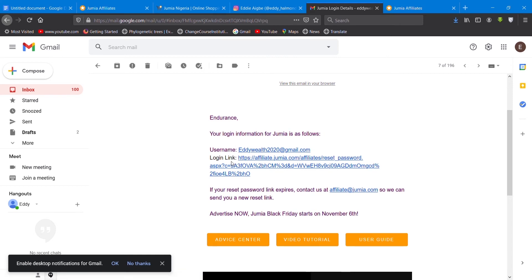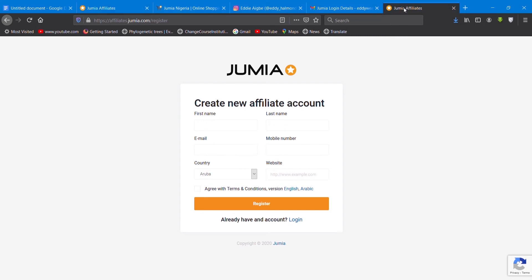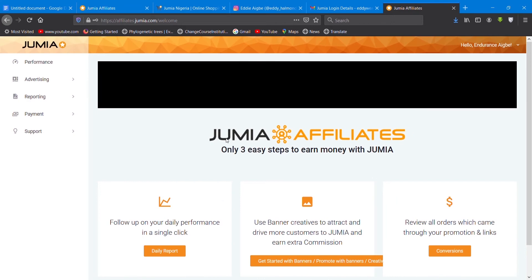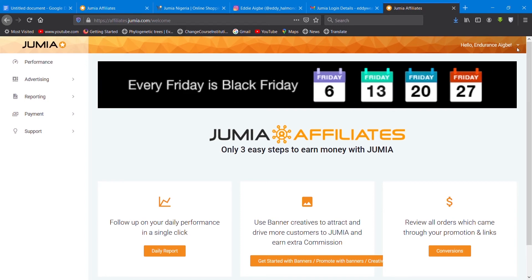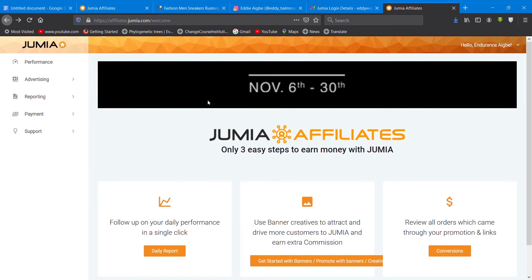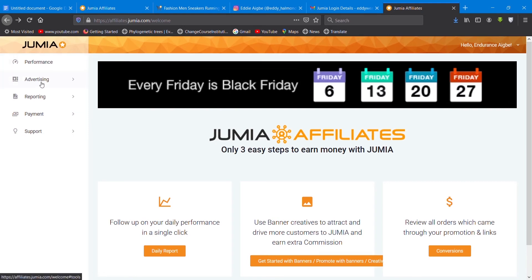From the email you get your login link, then you customize your password to one you can remember, and you log in. This is your login page — as you can see my name there. This is your dashboard. Voila, you have become a Jumia affiliate! You can see: performance, advertising, reporting, payment, and everything. I'll be explaining in details.